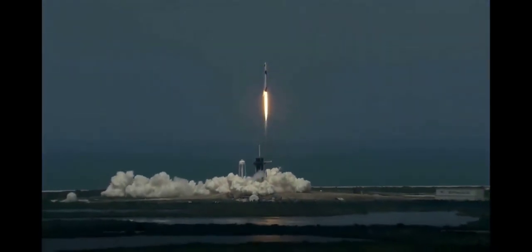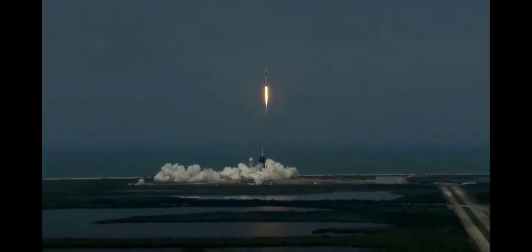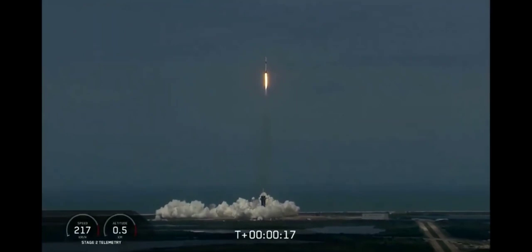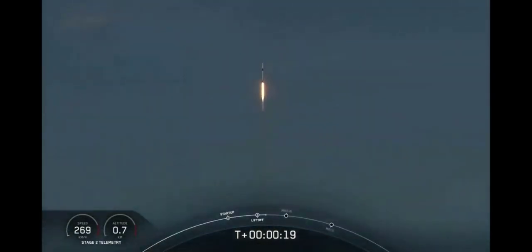Go NASA, go SpaceX, Godspeed. America has launched. So rises a new era of American spaceflight, and with it the ambitions of a new generation continuing the dream.